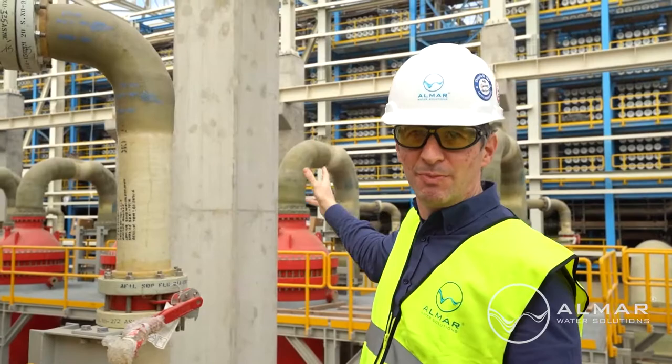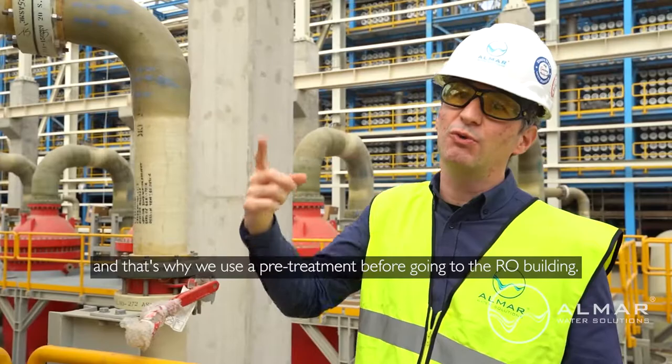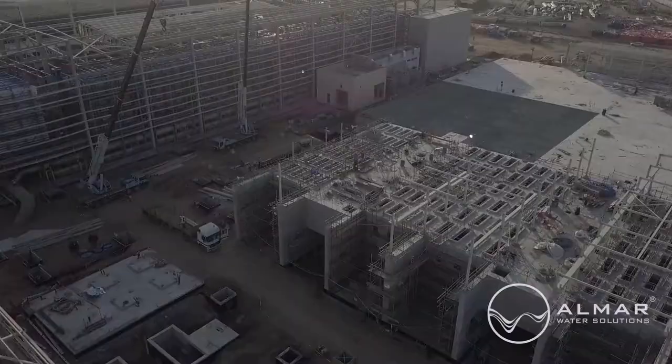These membranes are really sensitive. That's why we need a very good quality of the water, and that's why we use the pretreatment before going to the RO building.